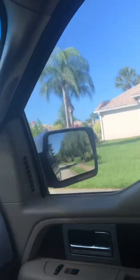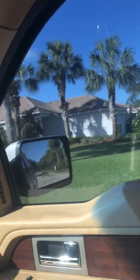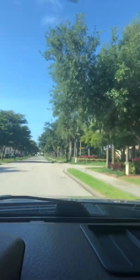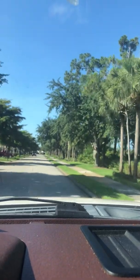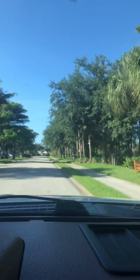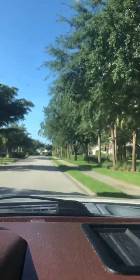Here to the left are twin villas as well. Coming around to the front and the side, these are single families — now we're in single families on the right and twin villas to the left. Very well maintained. Coming up to the tennis courts over here to the left, and one of the pools.